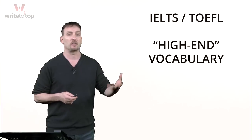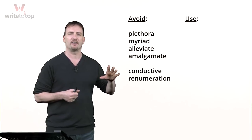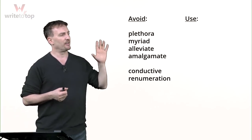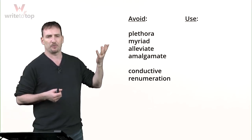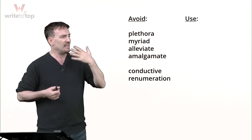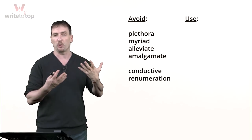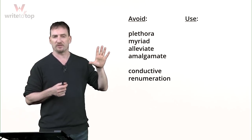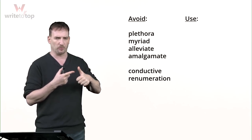But before I do that, I want to show you a little bit what not to do. I want to show you a few words that some people love to use in IELTS or TOEFL essays because they think it will raise their score. In most cases, these words are actually going to hurt your score. One, these are not everyday words — they're very SAT or GMAT level vocabulary. People don't really use them very often. The graders will know that you memorized them.